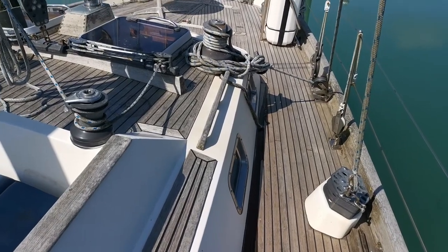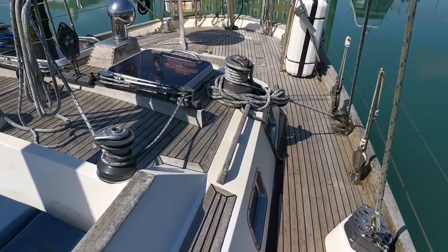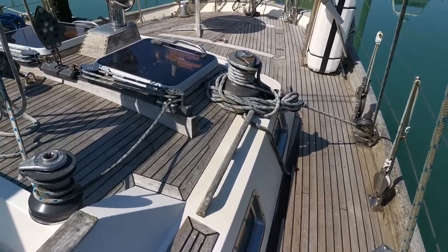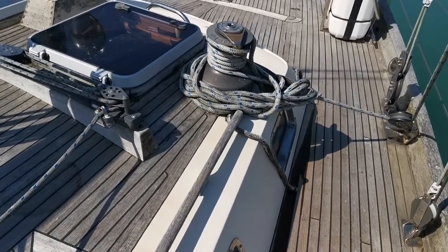Hello everyone, this is Mike from Boatshed Brighton. Today we are looking at the exterior of the Mystic 60 from 1989. This is going to be a quick walk around to show you as much as possible on this boat.